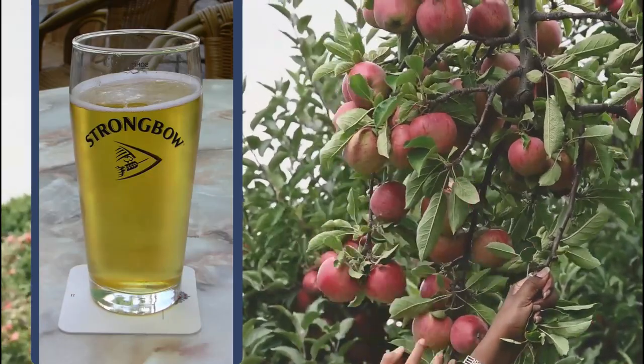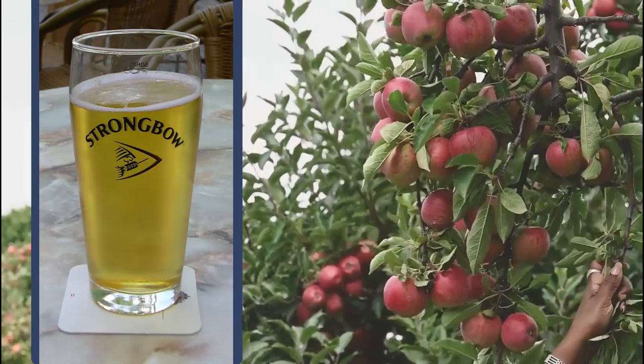Cider is made from apples and is always an alcoholic drink in Britain. It is about the same strength as beer, although beware, some ciders are stronger than you might expect — we're both nodding profusely there. It is very popular in the UK, comes as sweet or dry, and there are many other fruit flavours available.